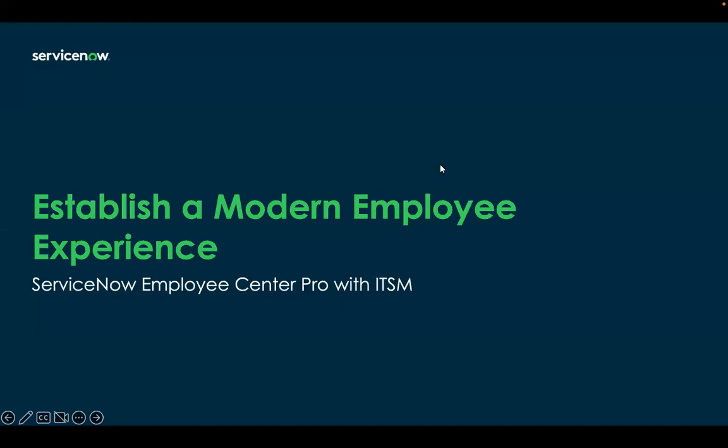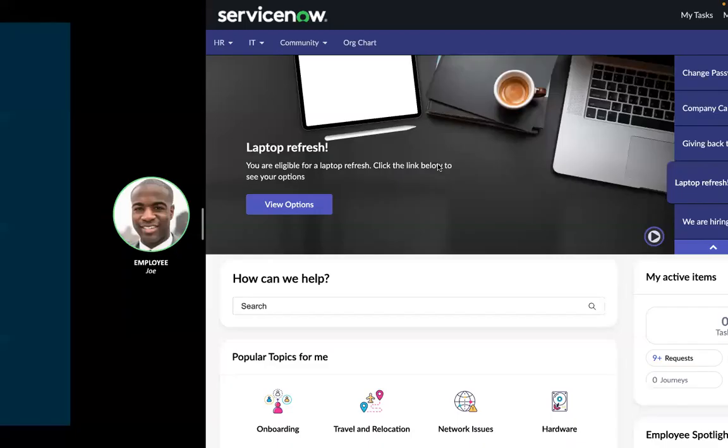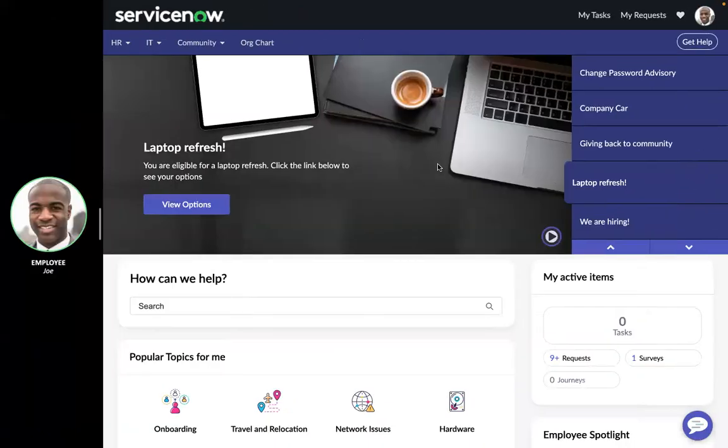Hello, I'm absolutely thrilled to be sharing with you how to establish a modern employee experience utilizing ServiceNow's Employee Center Pro with ITSM.